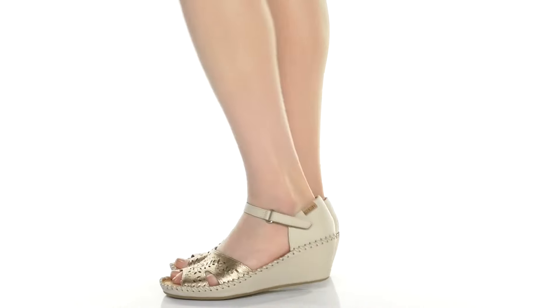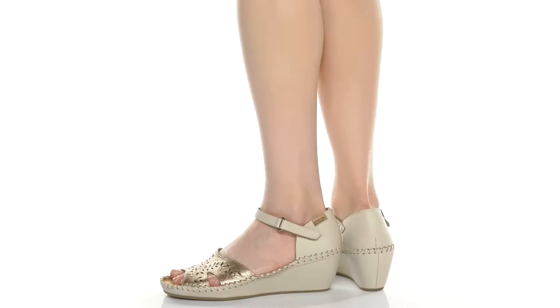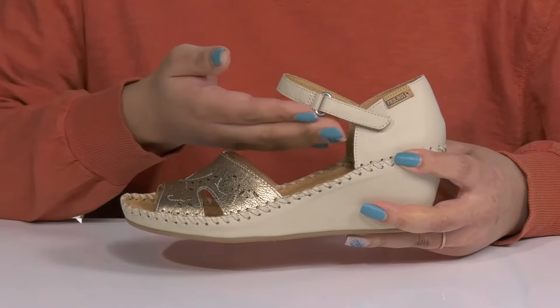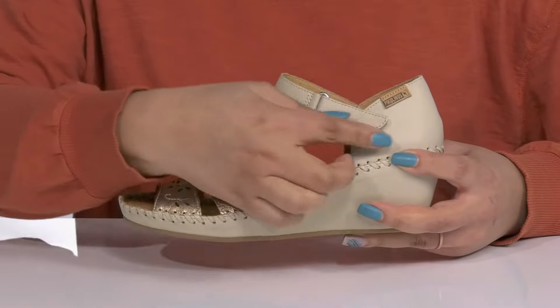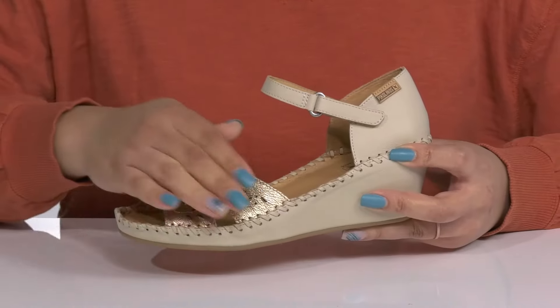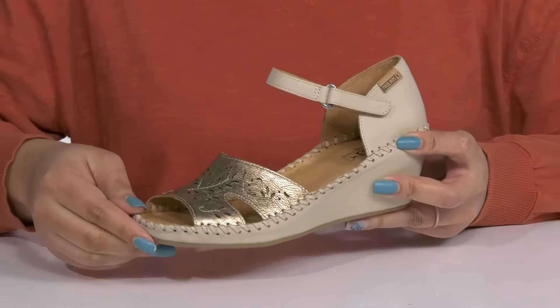Make dressing up everyday fun when you wear these cute heels by Piccolinos. They feature a leather upper with an open toe silhouette and a strap that wraps around the front of the ankle with an adjustable hook and loop closure to give you a snug and custom fit.